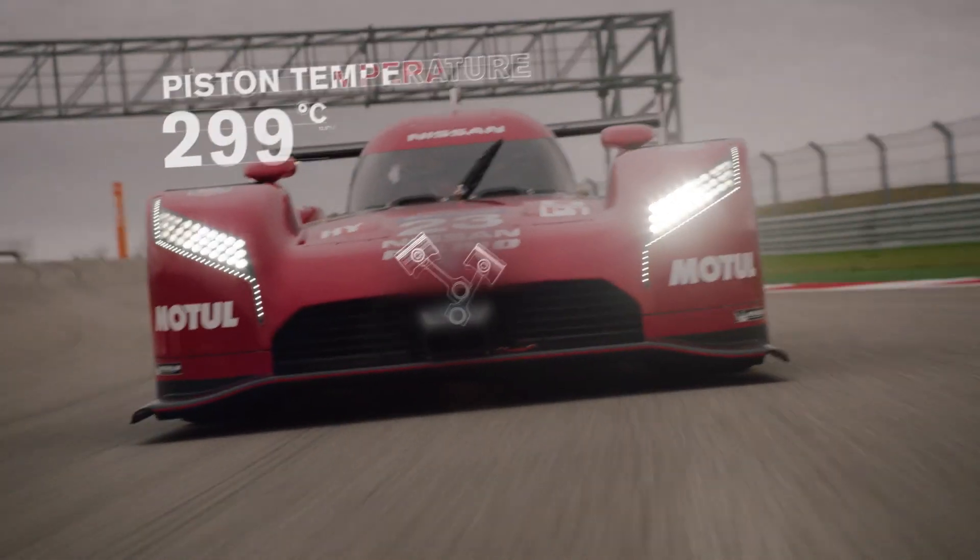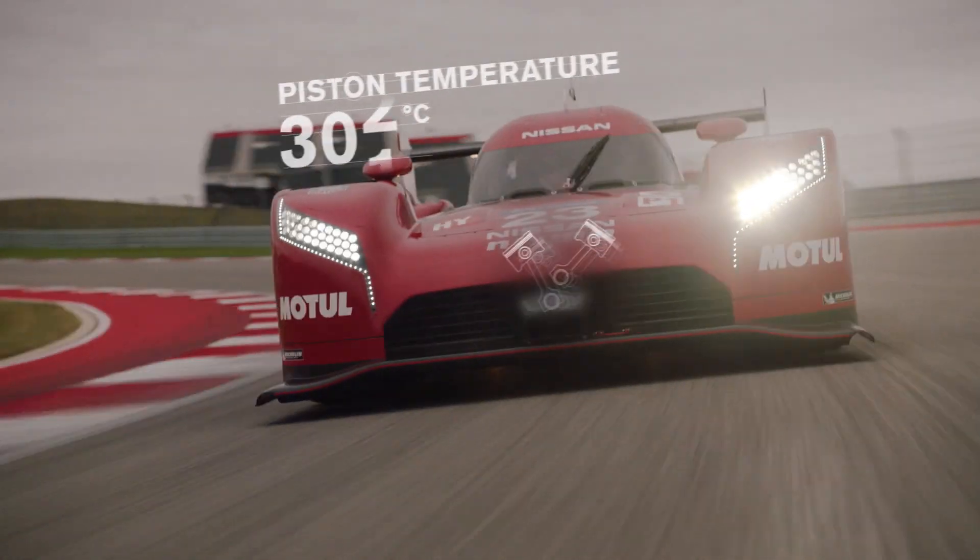The pistons are very hot — they're running at over 300 degrees. Those are the areas where the highest stress is contained. This is why the lubricant acts as a coolant layer.